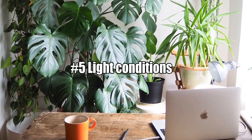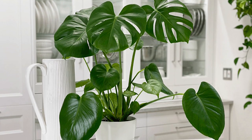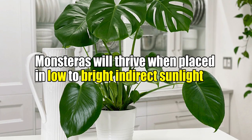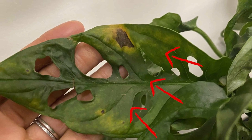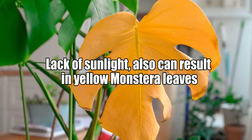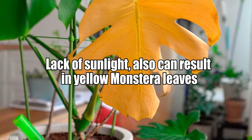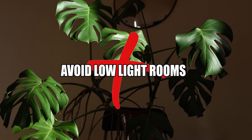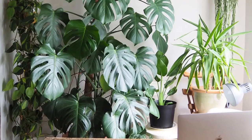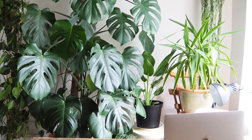Number 5: Light Conditions. Monstera will thrive when placed in low to bright indirect sunlight. When exposed to direct sunlight for too long, the foliage will burn. Lack of sunlight, on the other hand, can result in yellow monstera leaves. Avoid low-light rooms with only north-facing or no windows, and give your plant a full day of bright indirect light to improve conditions.